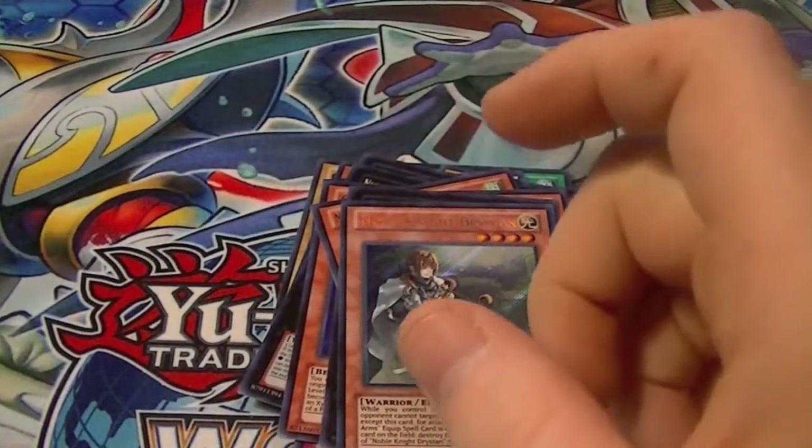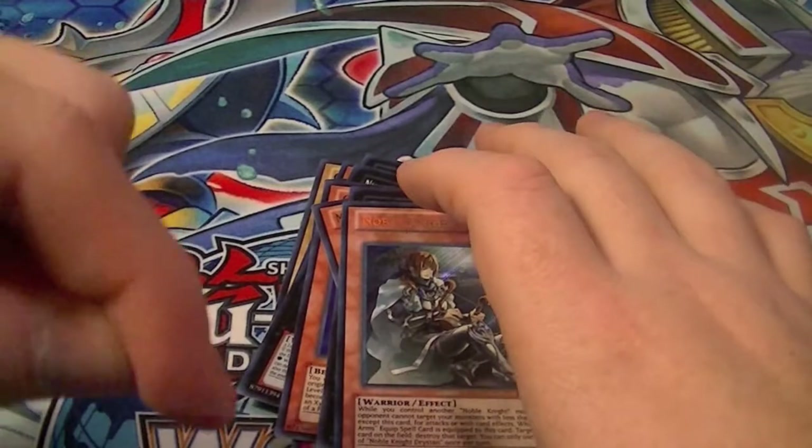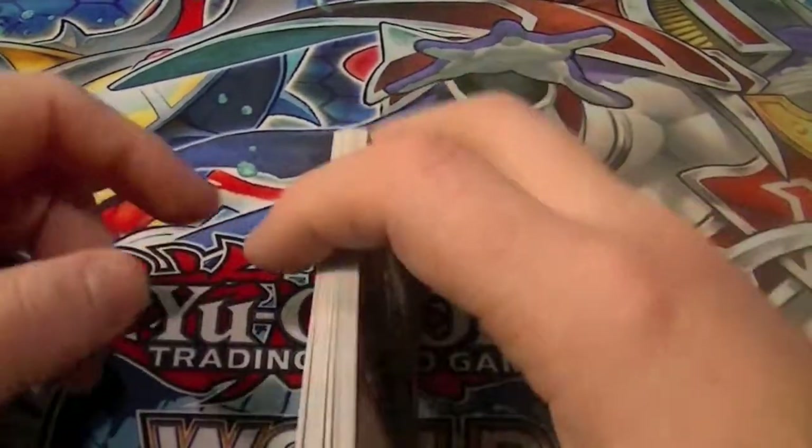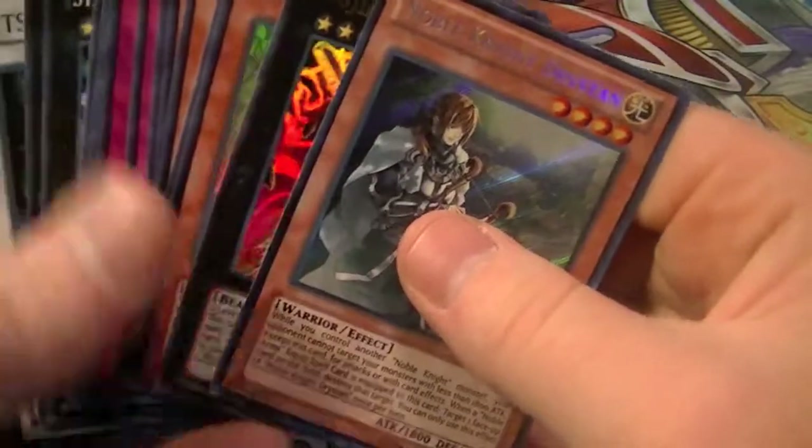Alright, so that's going to do it for the recap. Don't forget the like and comment buttons are down below. Don't forget to tell me how you think I did overall on my case. This is Hidden Dragon, signing out.